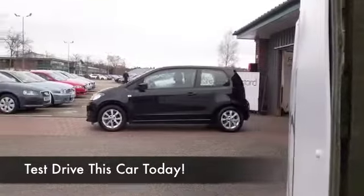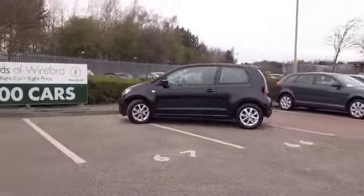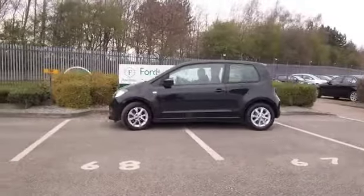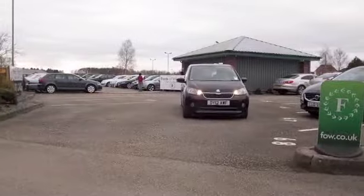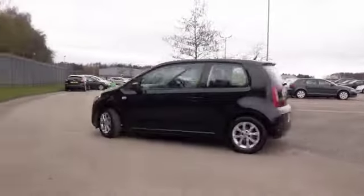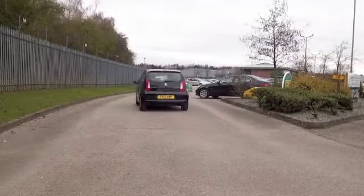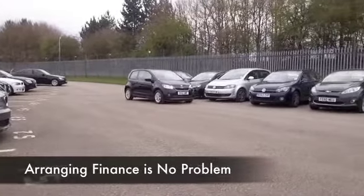Here we have a great little city car from Skoda — a Citigo — a very perky and dynamic one-litre petrol engine will waft you around town. The compact dimensions and tight turning circle that this car offers makes it a cinch to park. This was registered in 2012.